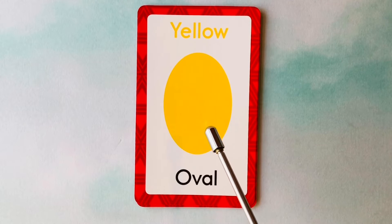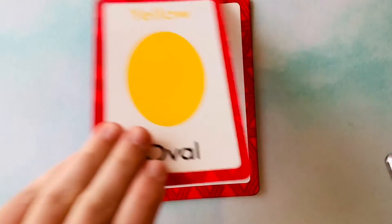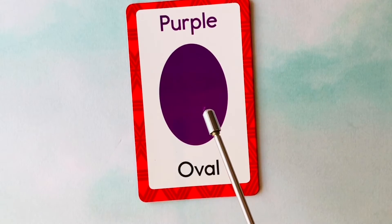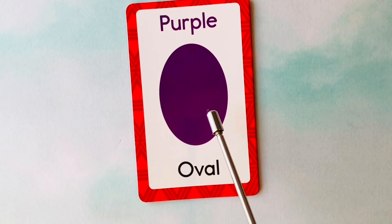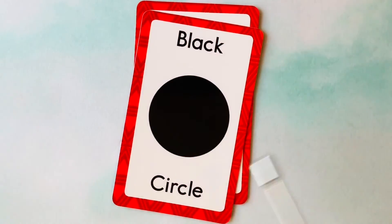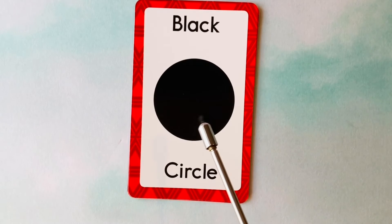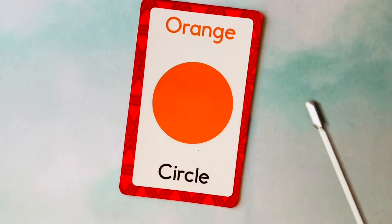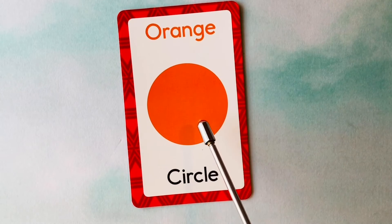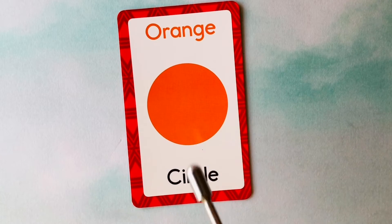This is an oval. What color is this oval? It's a yellow oval. This is a yellow oval. This is also an oval. What color is this oval? It's a purple oval. This is a purple oval. This is a circle. What color is this circle? It's a black circle. This is a black circle. This is also a circle. What color is this circle? It's an orange circle. This is an orange circle. Nicely done.